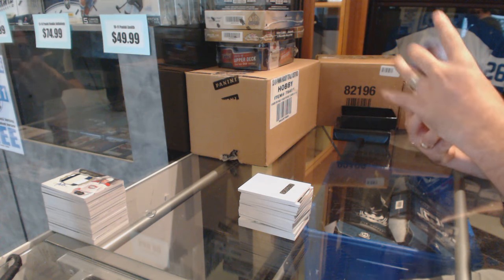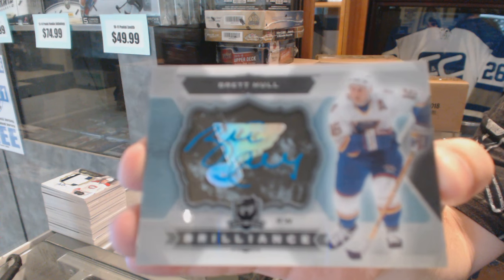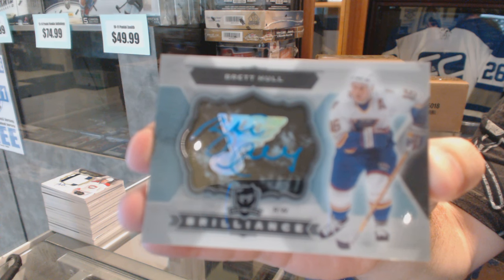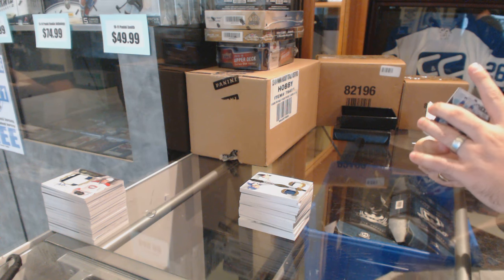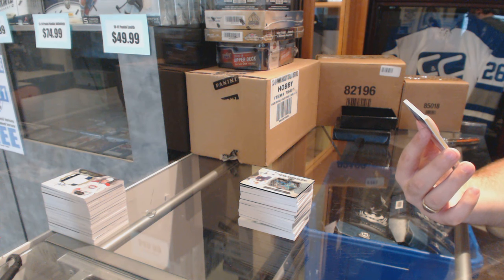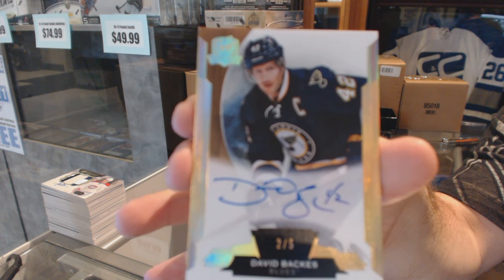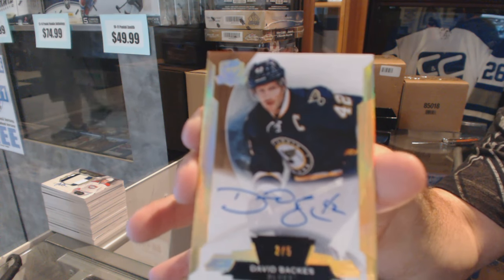We've got a Brilliant Autograph — Brett Hull. Can't complain about finishing on a Blues player, right? And we've got number 2 of 5, base gold autograph David Backus. I literally could not have timed that any better for you.